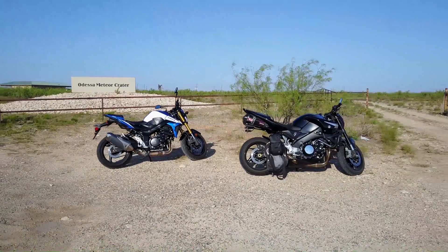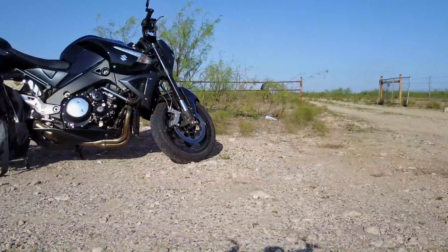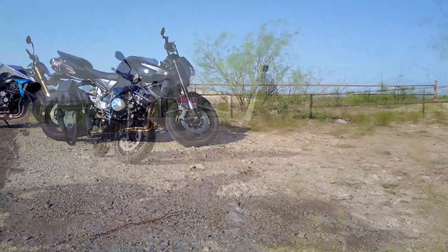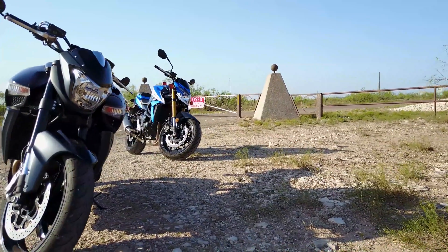Since the facility was closed when we showed up, we took the opportunity to get some drone shots of the motorcycles out in the West Texas desert before heading off to our next destination.